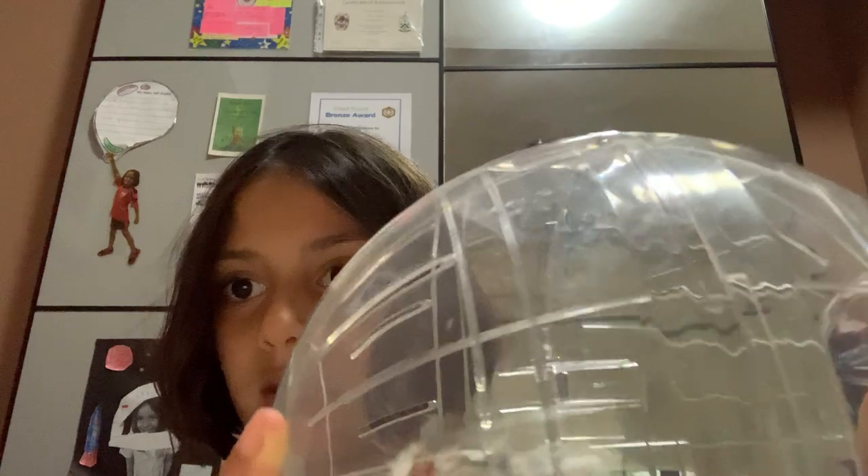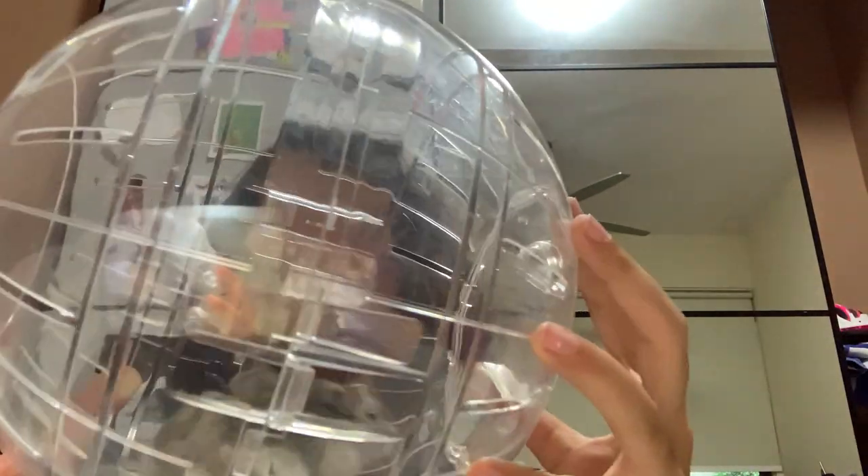There are lots of different types of hamsters. Actually this hamster was my birthday present, which I was really excited about — we got him three weeks ago when it was my birthday.